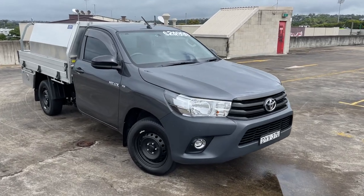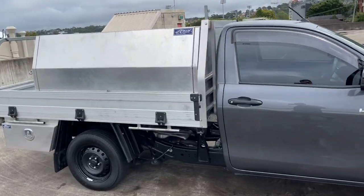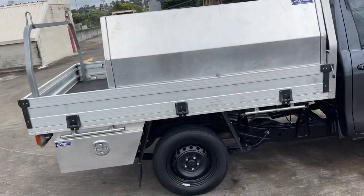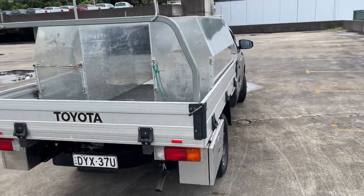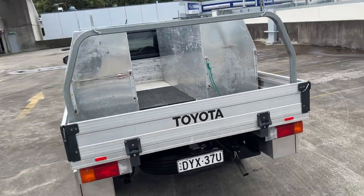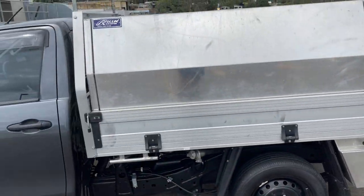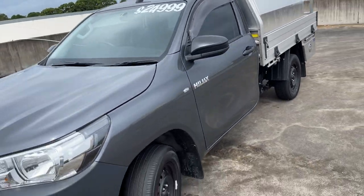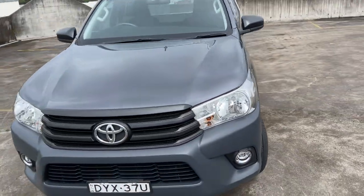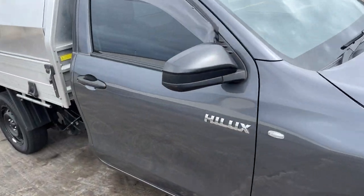We've got a 2018 Toyota Hilux single cab chassis in a 2.7 manual petrol. It has a nice alloy tray — it's a genuine Toyota — with boxes on the back to hold all your tools: a couple of boxes down low on each side. One-ton rated wheels, tinted windows, weather shields, and a good set of tires. It's in excellent condition, on for $24,999, and has only traveled 52,000 kilometers.